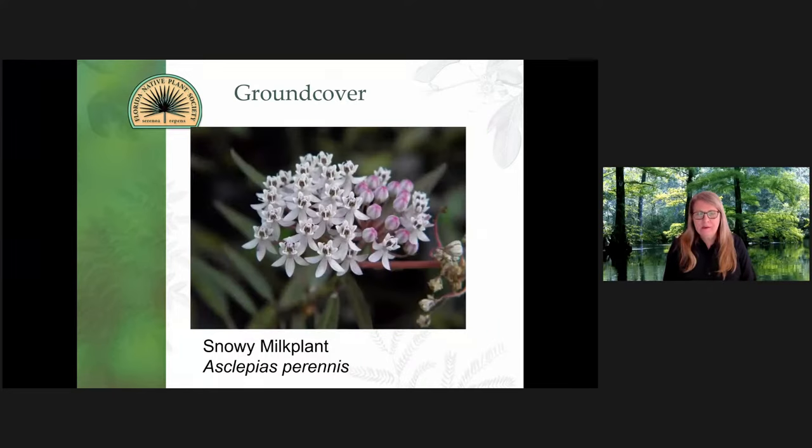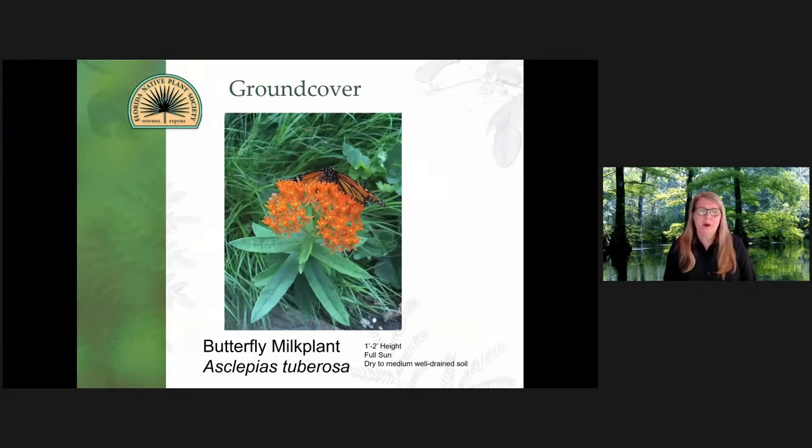The butterflies love it. This is Asclepias perennis with a nice white bloom. And this is probably the most popular — the Asclepias tuberosa. It's about one to two feet, bright orange color, loves full sun, so it grows easier in a lot of different places.